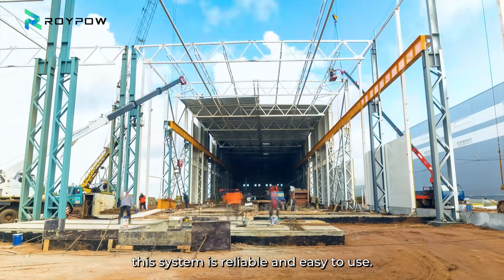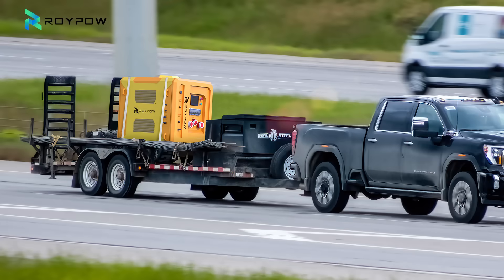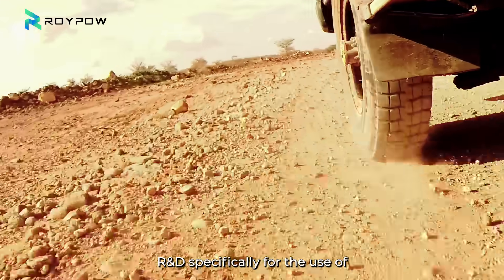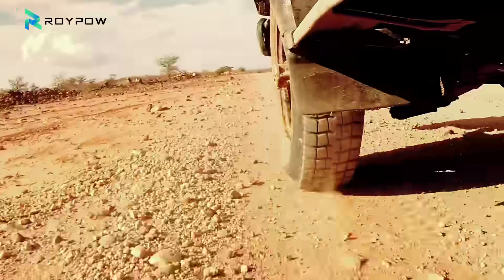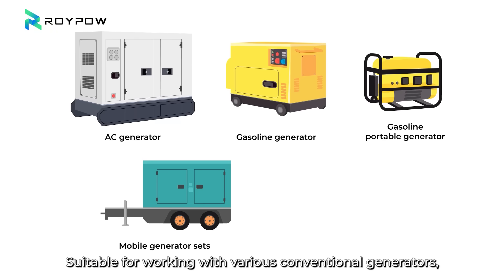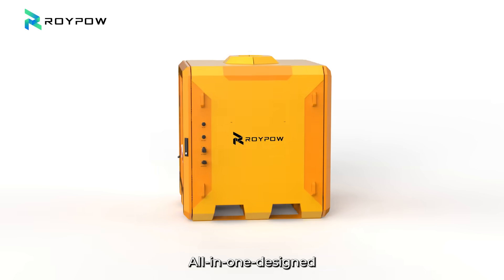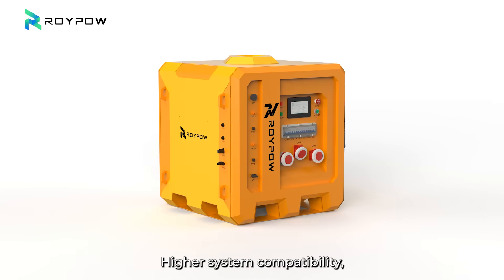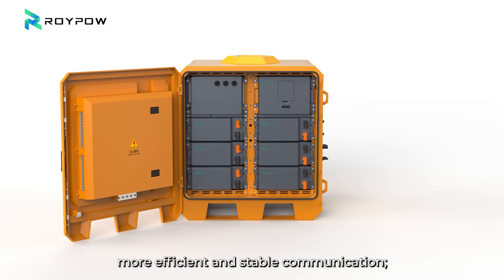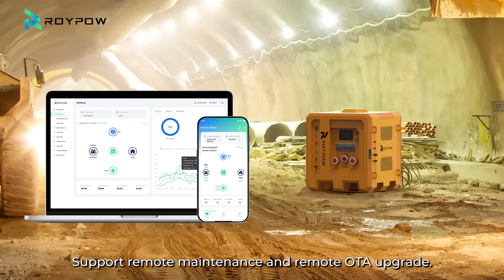Built for tough conditions, this system is reliable and easy to use. Highly reliable performance, R&D specifically for high-frequency mobile scenarios. Strong adaptability — suitable for working with various conventional generators, inverter works normally under various generator conditions. All-in-one design offers higher system compatibility, more efficient and stable communication, and remote support for maintenance and OTA upgrades.